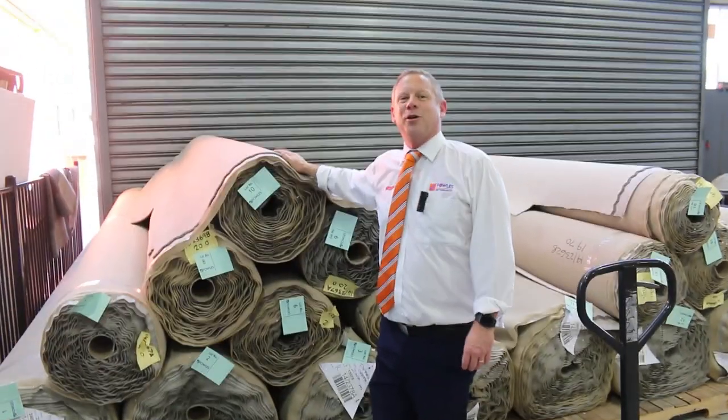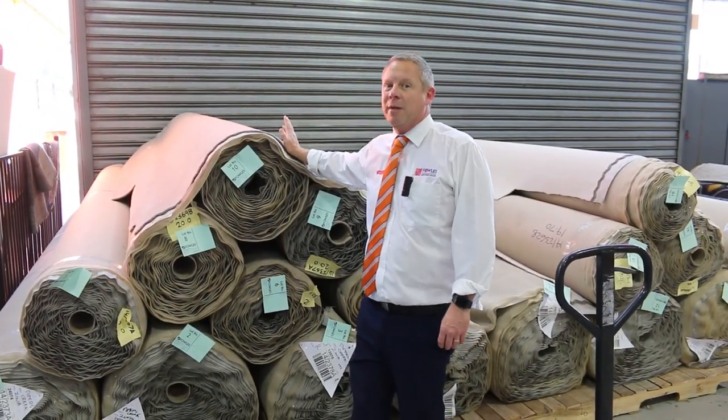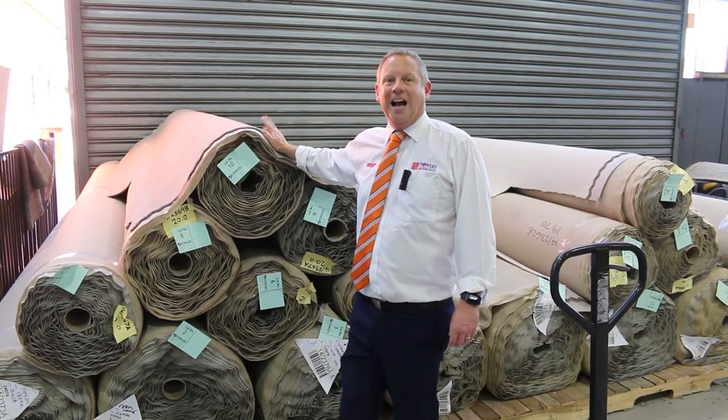Hi, I'm Liam from Vowles and welcome to the Carpet Auction Preview for Wednesday the 20th of September 2023 at 10am.